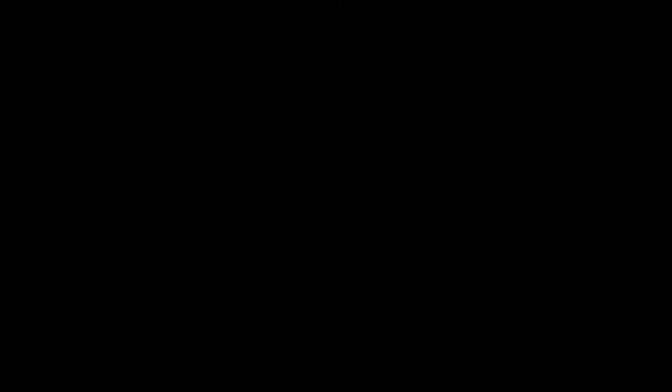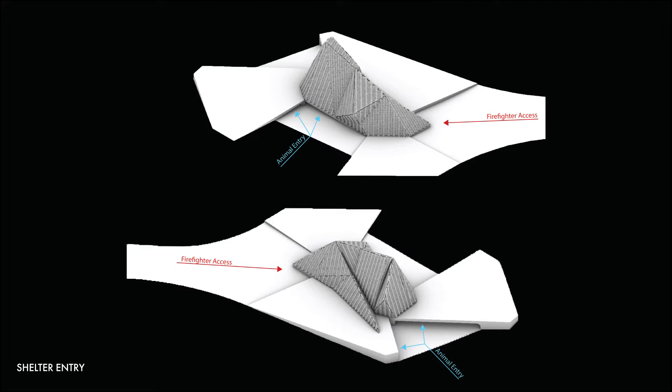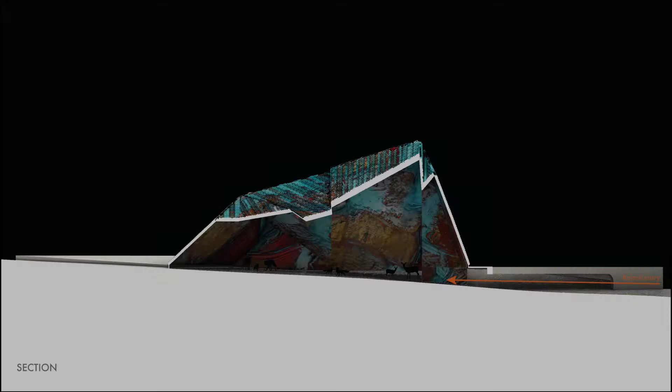This shelter mainly focuses on protecting medium-sized animals such as foxes, coyotes, deer, and others. There are three entries for the animals, which have enough clearance to allow medium-sized animals and prevent any larger predators from entering. As shown in the section, the animals enter from openings placed beneath the shelter.